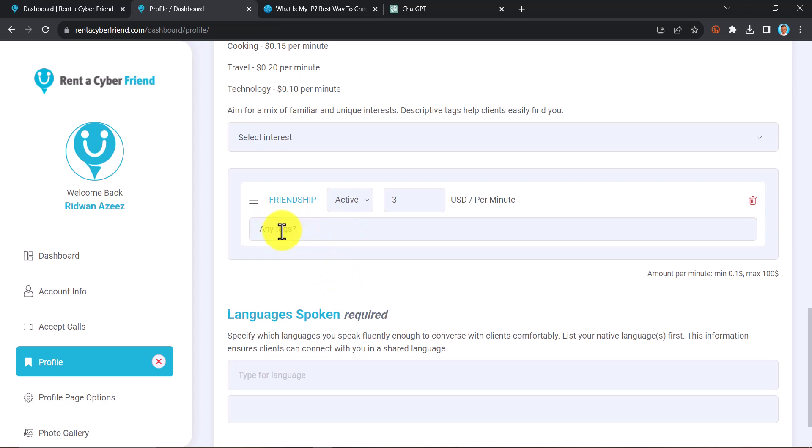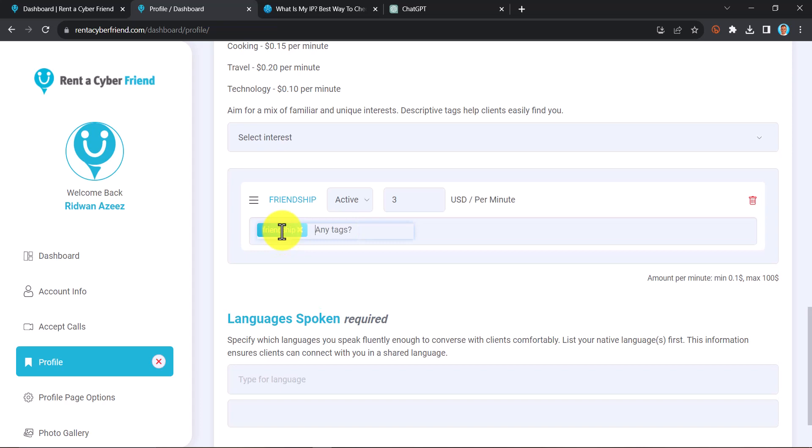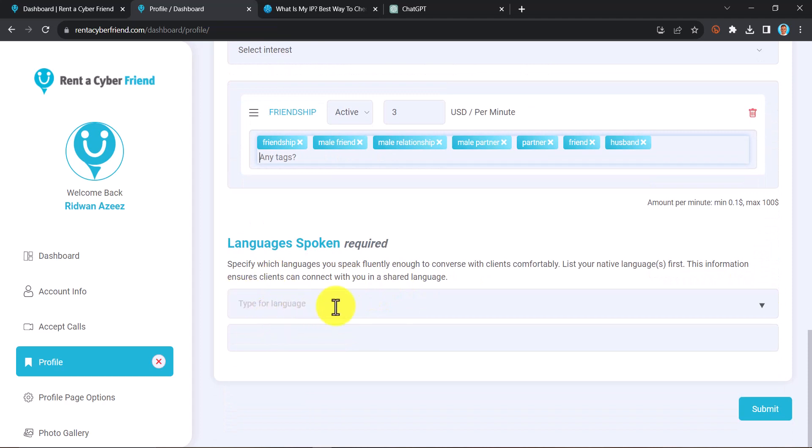In the tags section, insert tags that will help people find you faster on the website. You can add tags like 'Friendship,' 'Male Friend,' 'Male,' 'Relationship,' or 'Male Partner.' When people search for anything related to these tags, you will show up on the website and they'll have the opportunity to chat with you — and by chatting with you, you are making money. Once they pay, the money comes directly into your dashboard.